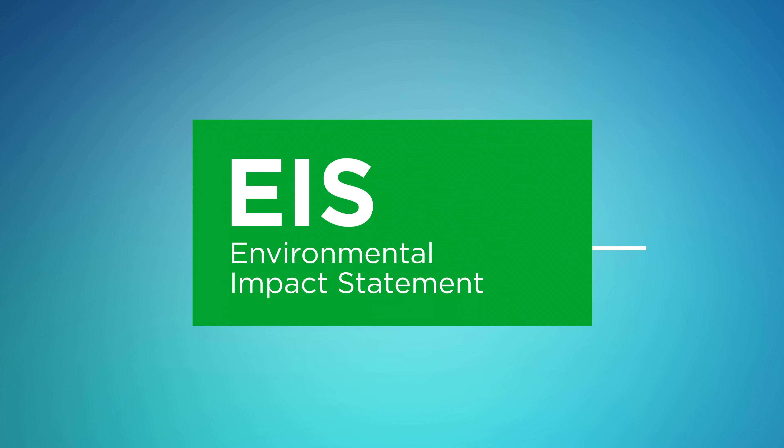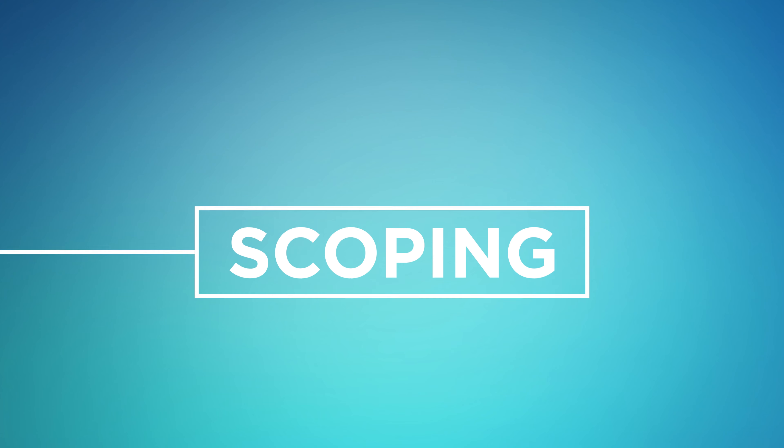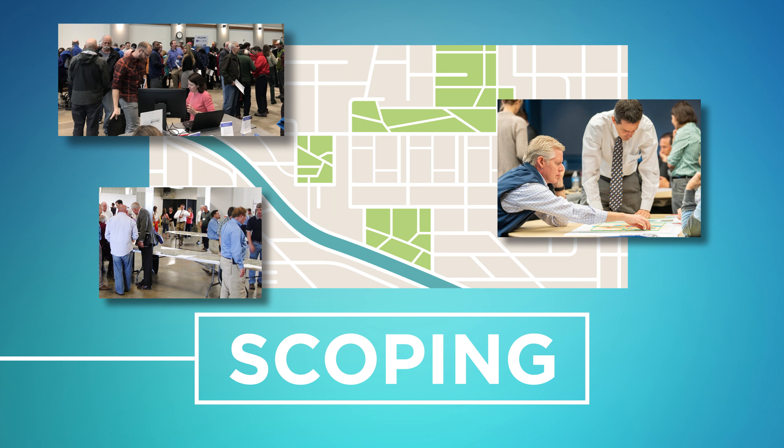Now let's take a look at the EIS process, the most rigorous form of NEPA analysis. The first phase in the EIS process is to determine the range of issues to be addressed in the study, also known as scoping. Early in the process, before decisions are made, public input helps identify transportation issues that should be addressed.